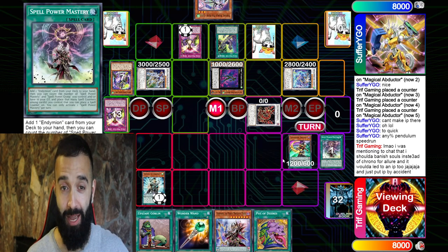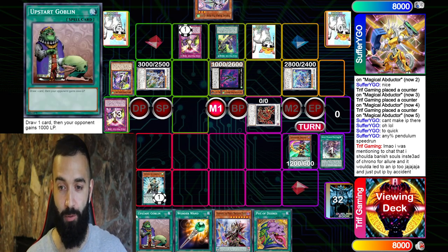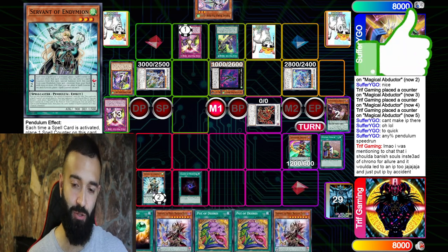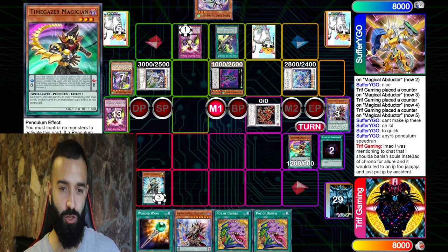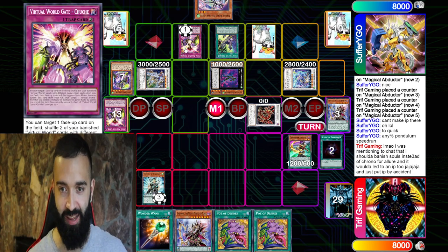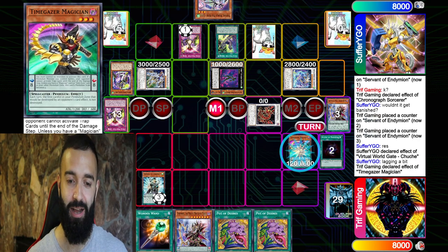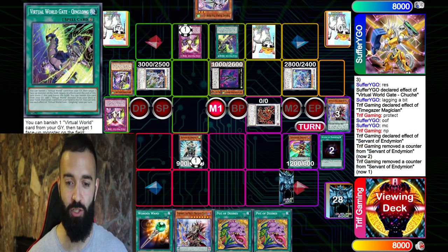Here I bring out TimeGazer ASAP. Kono does get banished. I bring out TimeGazer to protect my Servant of Endymion from Chuchi, because TimeGazer — whenever a Scale gets destroyed, the first one, TimeGazer protects it. And it doesn't activate, so you can't negate it with anything. This is a great way to bait anyone. TimeGazer has been around for a long time but it's an old card — a lot of people forget the ruling back when Pendulum was in its heyday. So here, he goes to use Chuchi to pop my Servant. No, you can't do that because I'm gonna protect with TimeGazer. It doesn't activate, so he cannot use Crystal Wing to negate it. There's nothing you can do. My Servant survives.